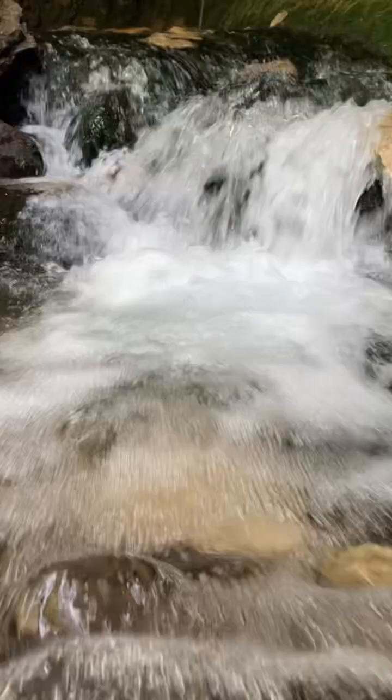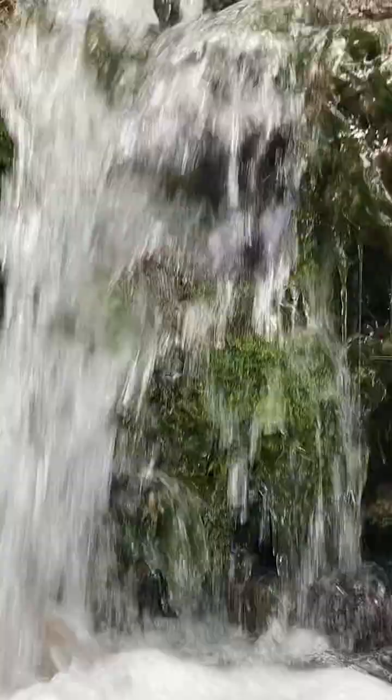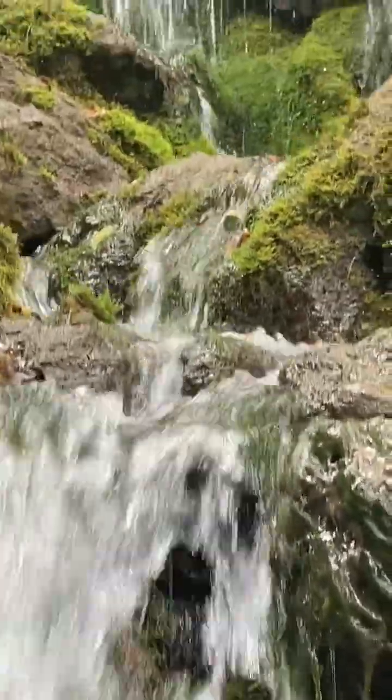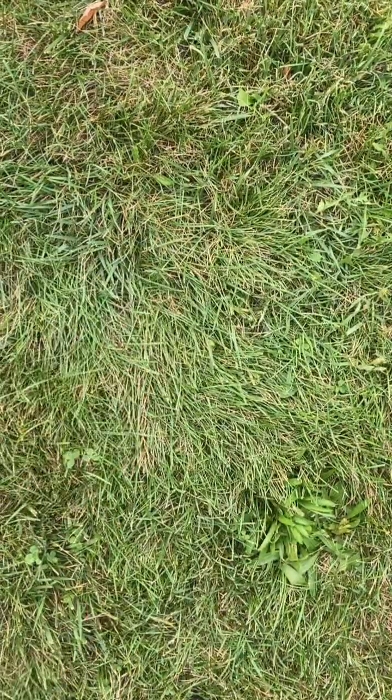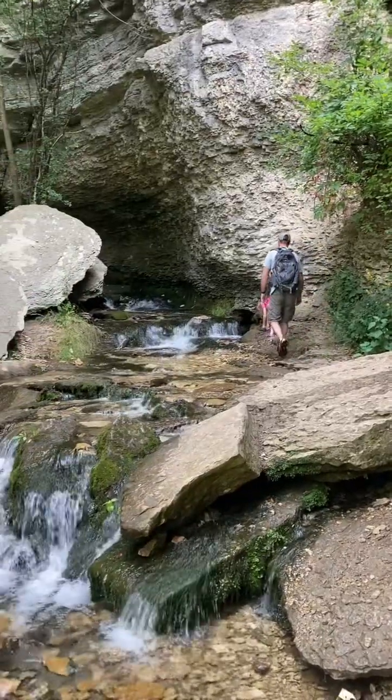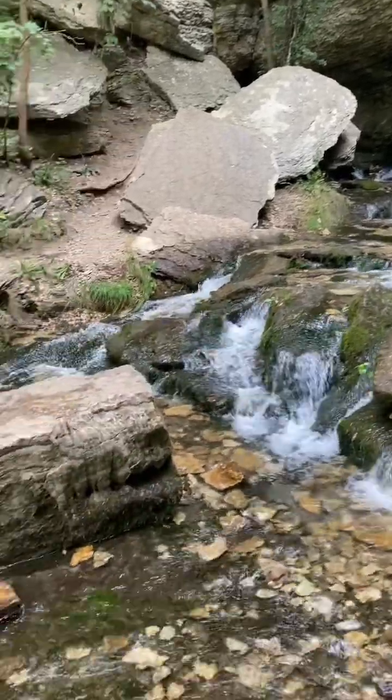If you like water and waterfalls, this is your trip. These spring-fed falls are sure to make it to the top of your list. Grab your water shoes and camera, then join us as we share our top three places to visit while near Decorah, Iowa.